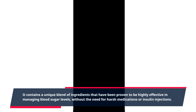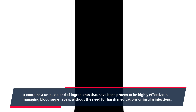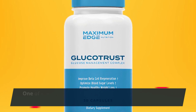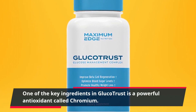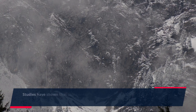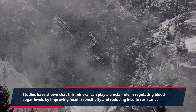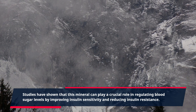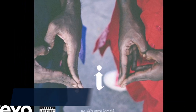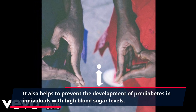It contains a unique blend of ingredients that have been proven to be highly effective in managing blood sugar levels, without the need for harsh medications or insulin injections. One of the key ingredients in Glucotrust is a powerful antioxidant called chromium. Studies have shown that this mineral can play a crucial role in regulating blood sugar levels by improving insulin sensitivity and reducing insulin resistance. It also helps to prevent the development of prediabetes in individuals with high blood sugar levels.